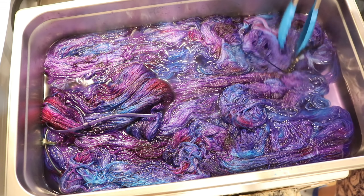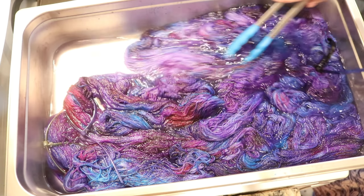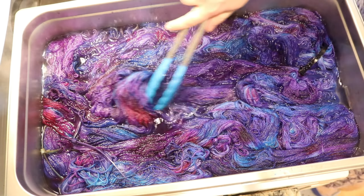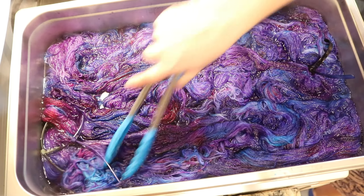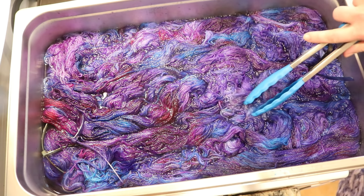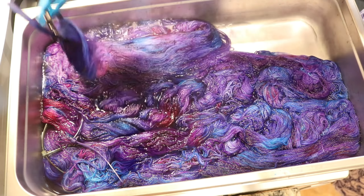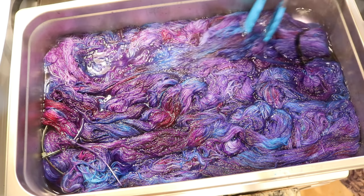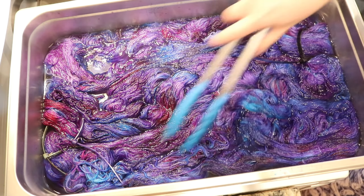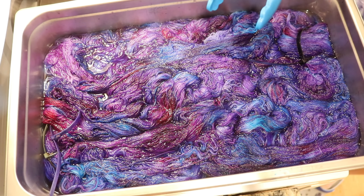That took me about 15 minutes to do and we've got some jewel tones. This is Rebecca — this is my kind of joy. The colors are feeling a little bit deep, but I like jewel tones. Don't forget that things always feel deeper when they are wet than once they dry. Sometimes I'll be like, maybe I should have stopped, maybe I went too far, and then the yarn comes out and I could have gone farther. But I love this — I love these layers.